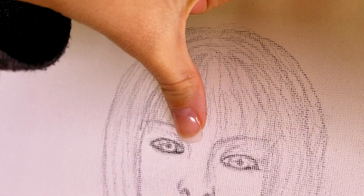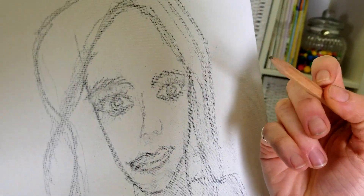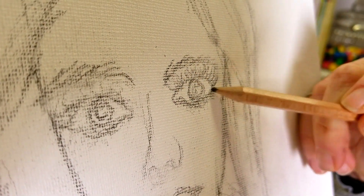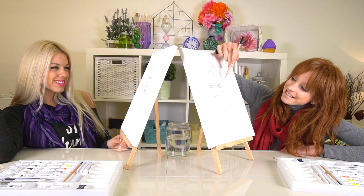I wonder if her hair is the correct length. I think I'll just tweak it a tiny bit. Whoops, I forgot to add her lashes to my drawing. All done! Me too!